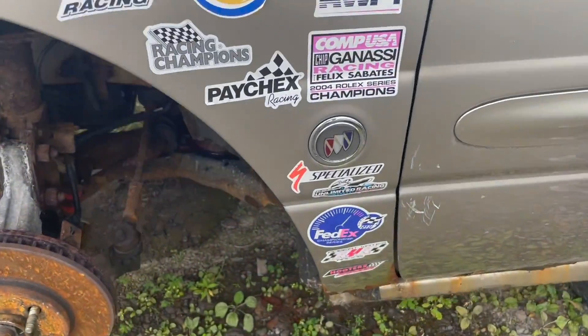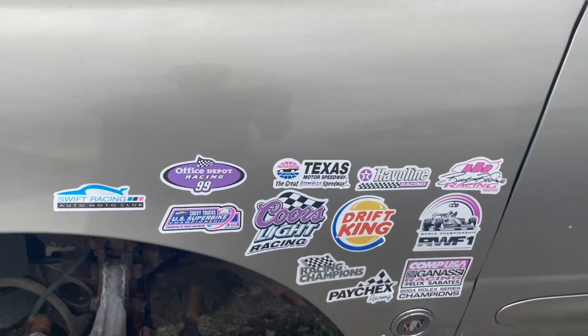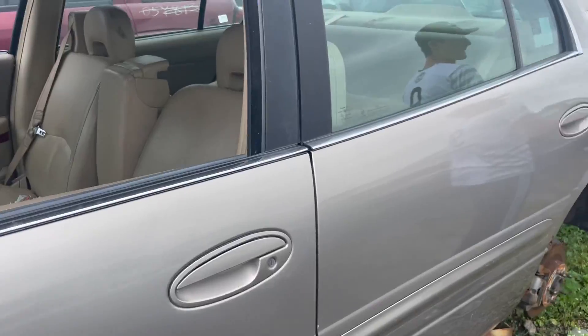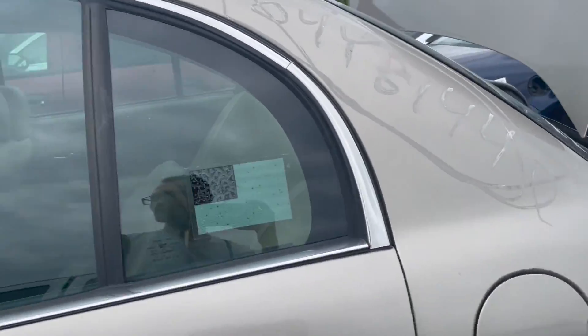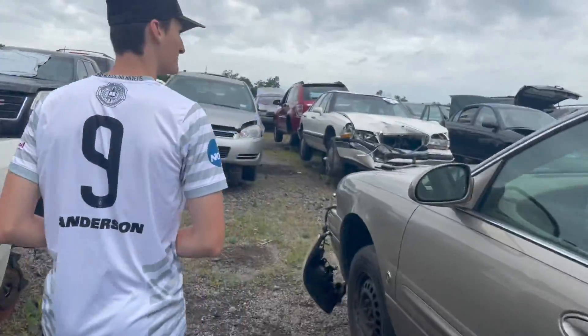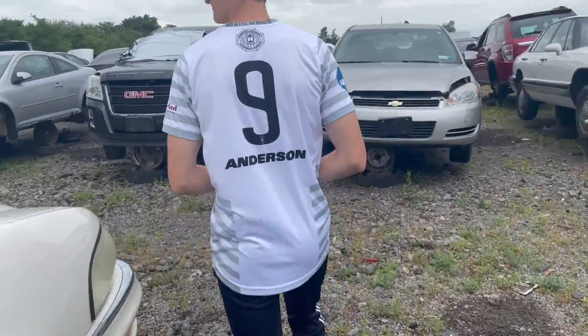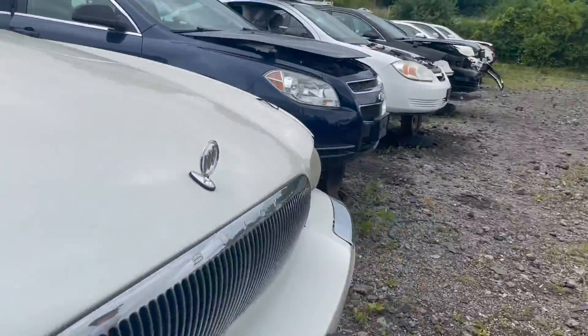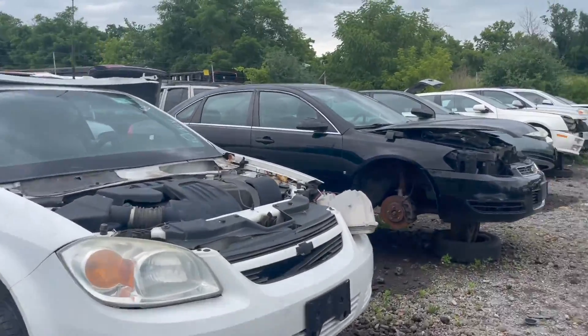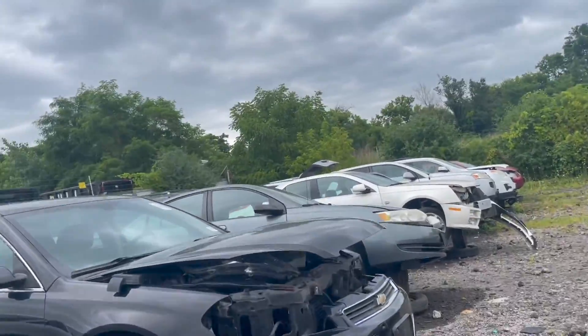We got the — I was going to say the grocery list on here, but this Buick is sponsored by Mountain Dew. So he's looking for some part on a Civic — a wheel liner and maybe a tail light for an old Buick LeSabre.